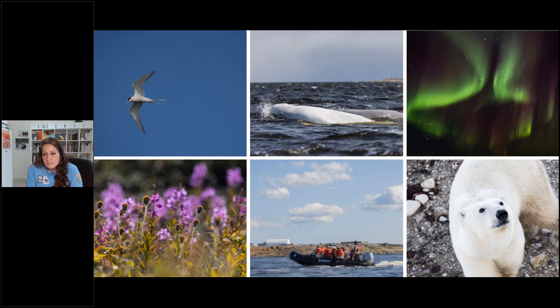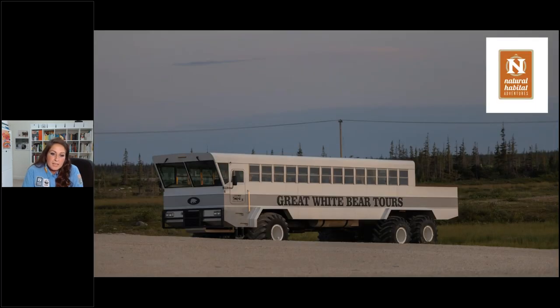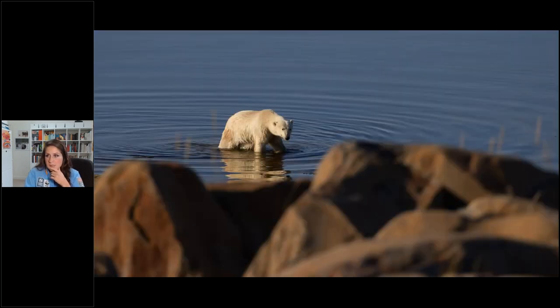I wanted to share my very first polar bear experience. It was during a summer program — we'd just piled into our polar rover and were heading into the tundra. We stopped at a spot called Halfway Point for dinner, and our driver spotted what looked like a small white log in the distance near the bay. He said, 'For sure, that's a bear. Let's stay quiet and watch. Let's see if it comes toward us.' And it did.